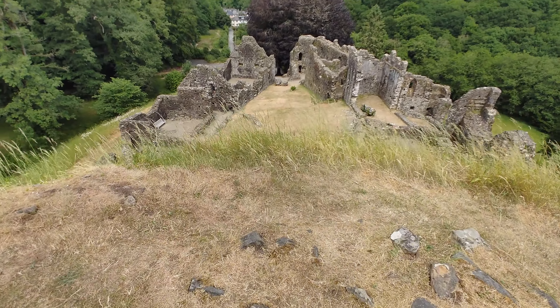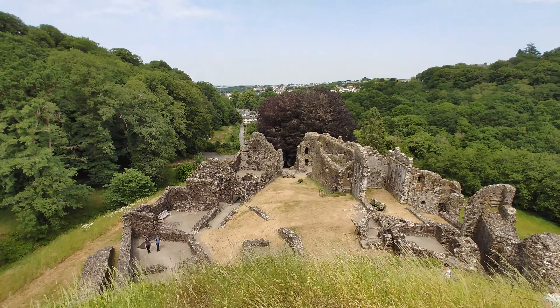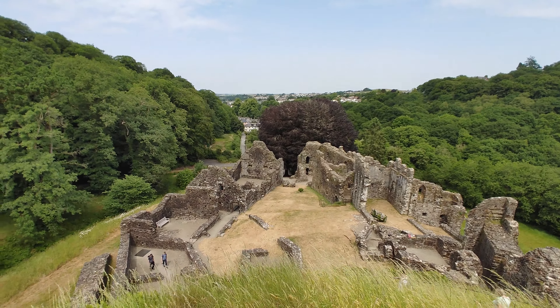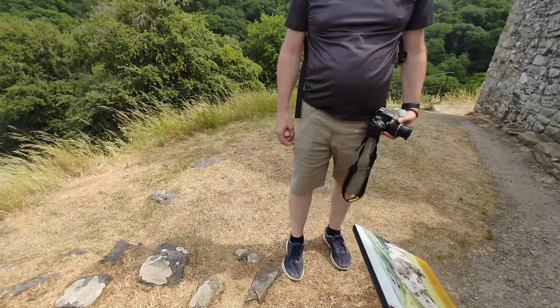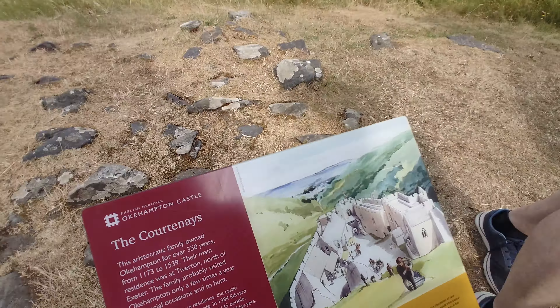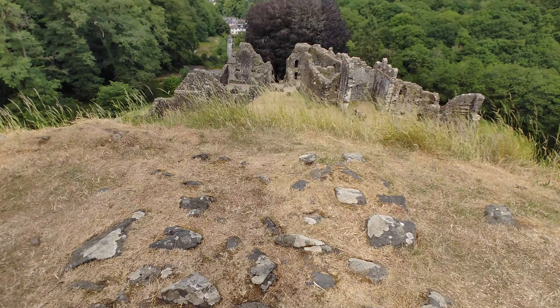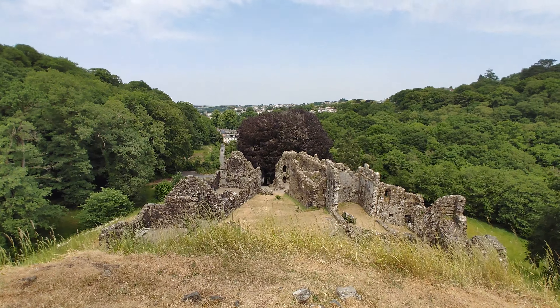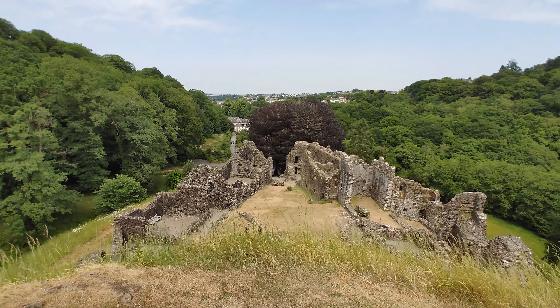It might be a little inaccurate as an artistic representation. Let's look at it one more time, because it's cool — you can look at this and then there it is today. That's pretty cool.